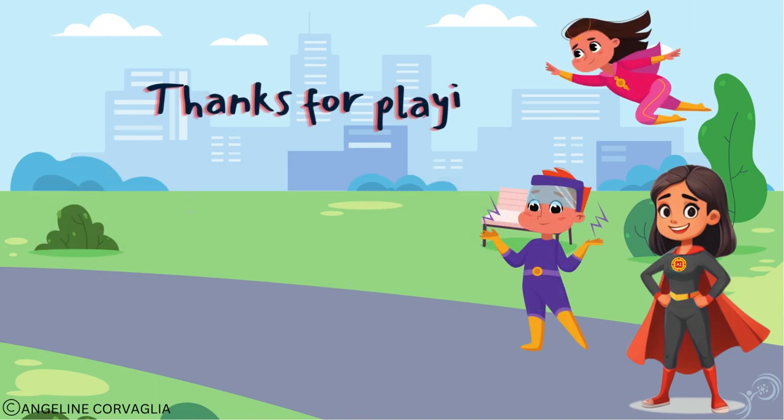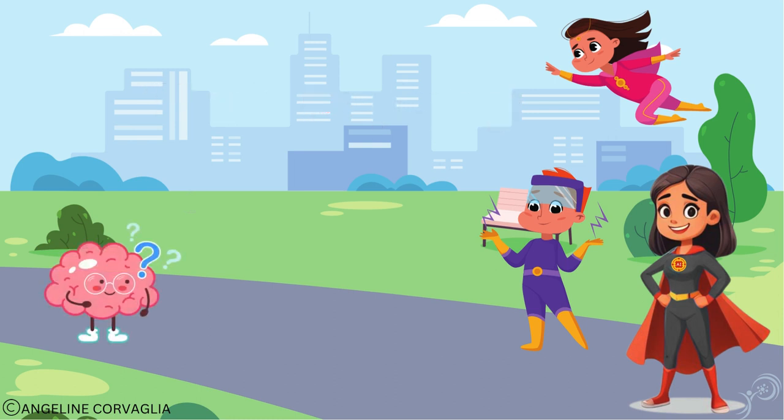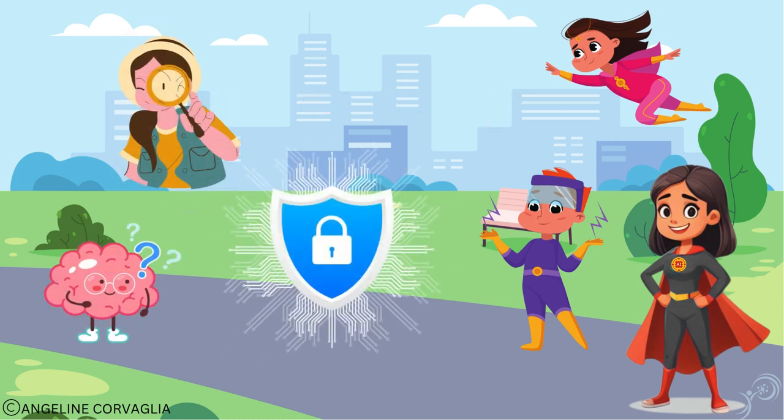Thanks for playing. Until next time, stay curious, stay safe, and keep exploring.